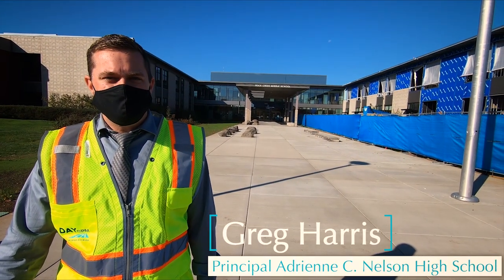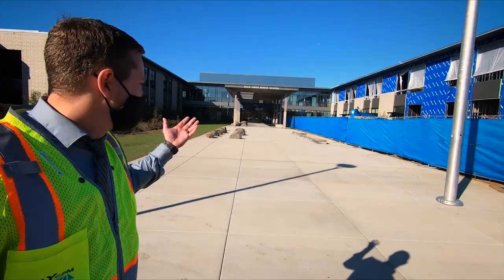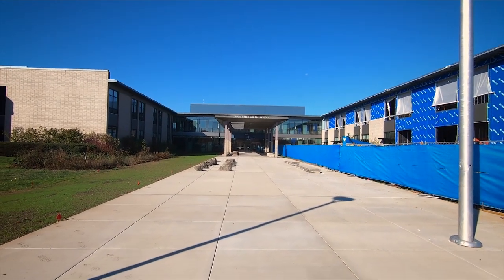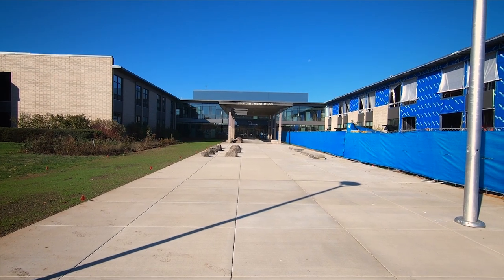Hey everybody, welcome to the future site of Adrian C. Nelson High School. We're about two thirds of the way through construction and what we're going to do today is just give you a tour of the building. It's currently Rock Creek Middle School here, but starting in the fall of 2021, it'll be Adrian C. Nelson High School. So let's take a look.